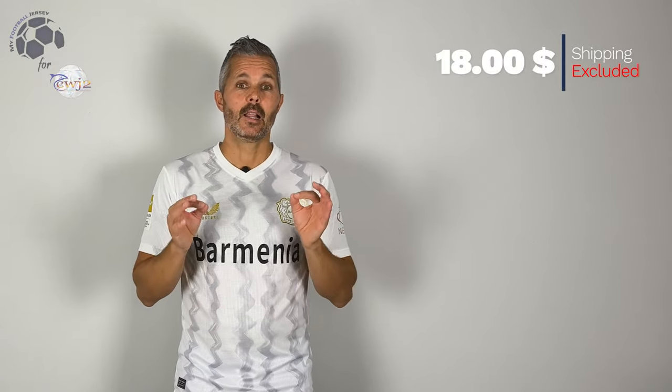Let me know what you think — if you agree with me or not. Here you can see the price, which as always is very low. I always tell you the same thing: the shipment time was fantastic. I received the jersey in a little bit more than two weeks.